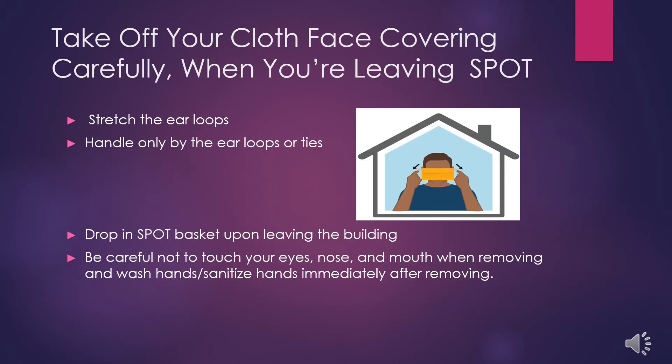Take off your cloth mask covering very carefully. If you're using a SPOT mask, you'll take it off as you leave and place it in a basket. When taking off your mask, use the ear loops to remove it. Don't touch the front of the mask where your mouth has been — this is the area most likely to contain germs. Once you take off your mask, be sure not to touch your eyes, nose, or mouth. Immediately sanitize or wash your hands after removing your mask.